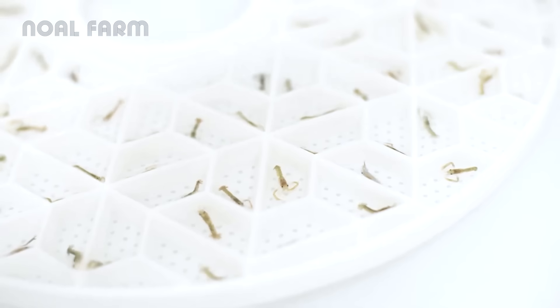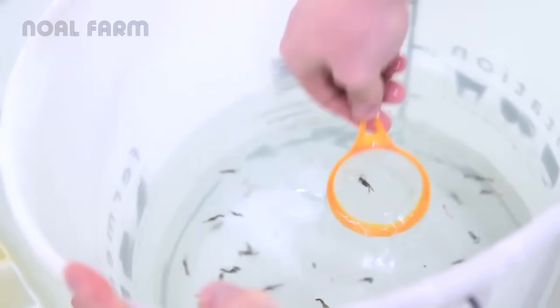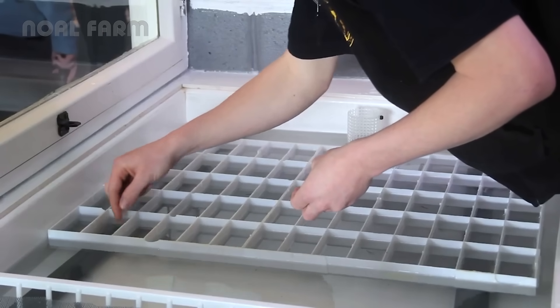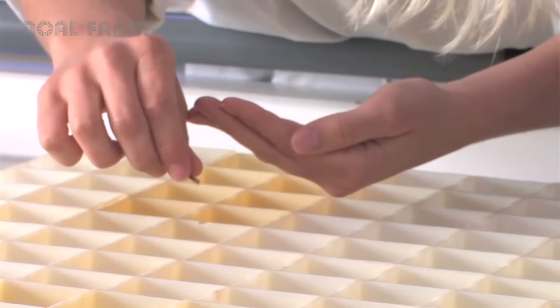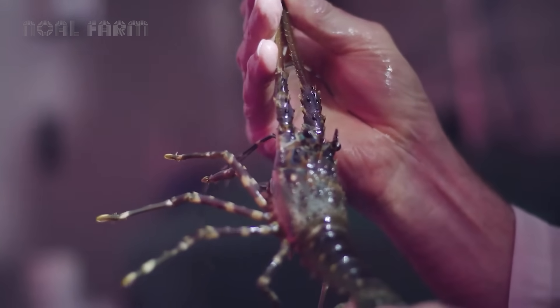After about two weeks, they settle on the bottom and begin to look like tiny adult lobsters. At this point, they are moved into growing units such as raceways or aqua hives, which help raise many juveniles in a small space. When they're ready, the young lobsters are released back into the ocean.